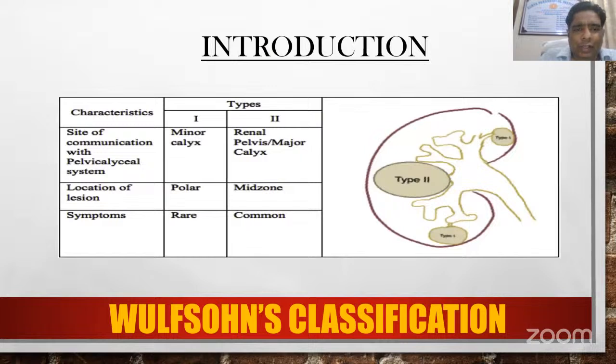Wilson's classification is based on the site of communication with the pelvicaliceal system. Type 1 communicates with the minor caliceal system, is located at the poles, and symptoms are rare. Type 2 commonly communicates with the renal pelvis or the major caliceal system, is commonly located at the mid zone, and is commonly symptomatic.